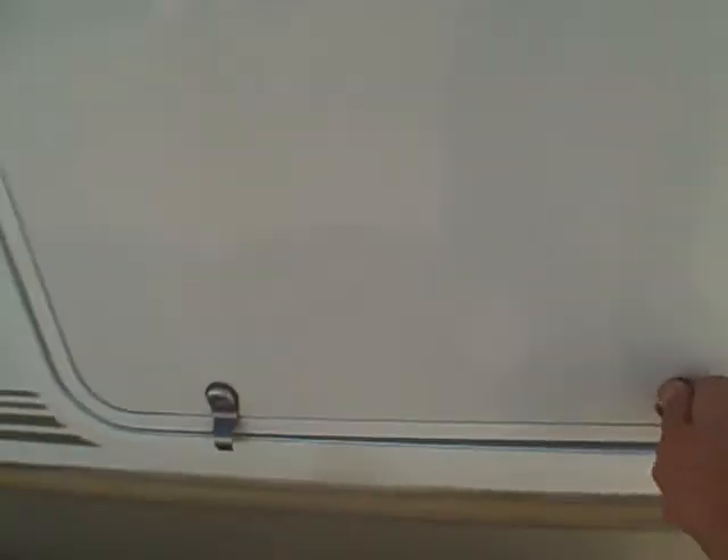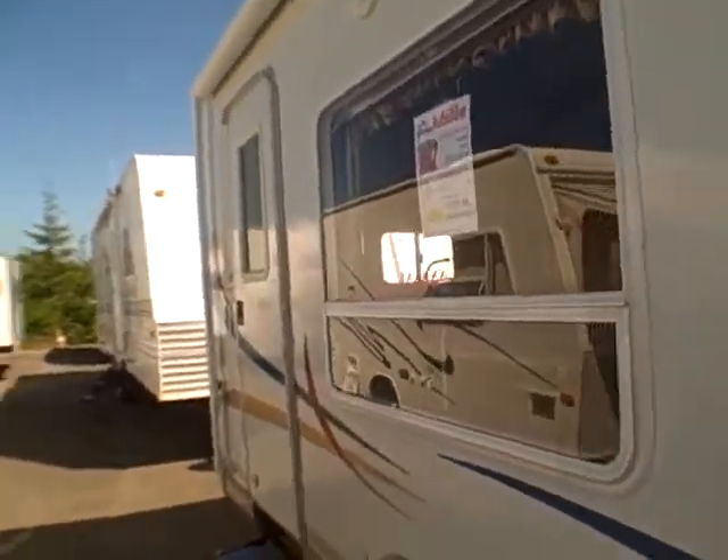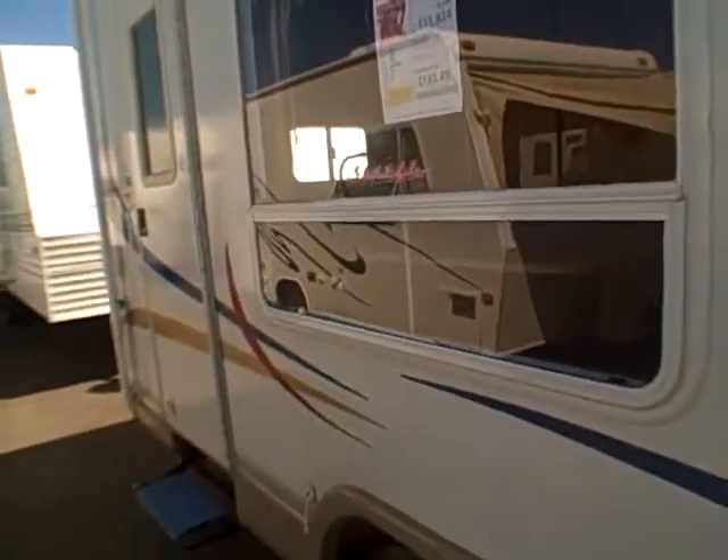There are big locking storage compartments, and the nice thing about these is it has the pass-through — it goes through both sides of the RV so you don't have to crawl inside to get all your possessions back out again. Very common in luxury fifth wheels and motorhomes. Opera windows, regular windows, and a big window by what looks like the dinette inside.